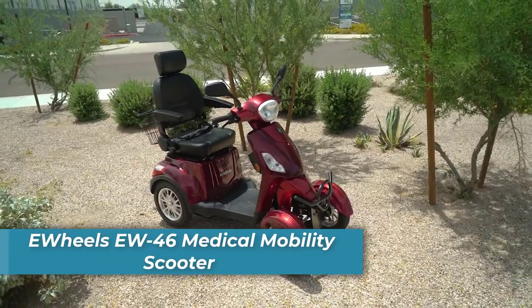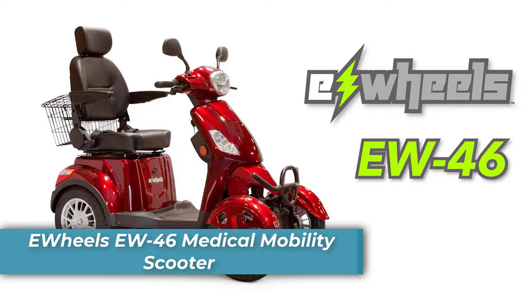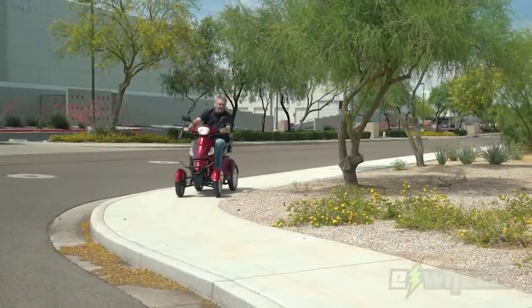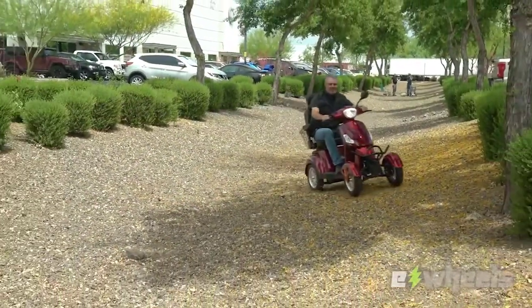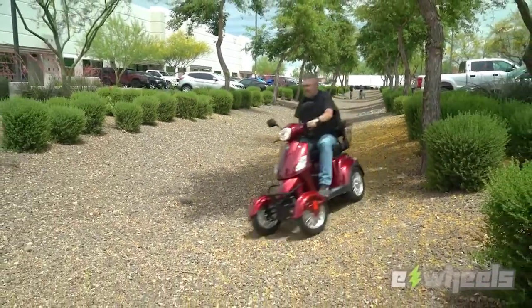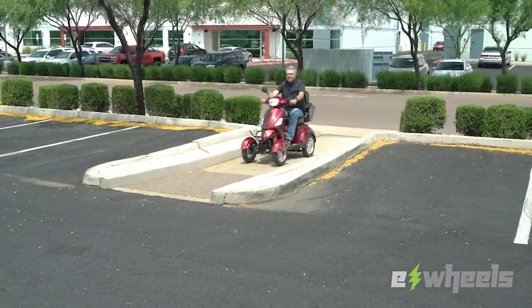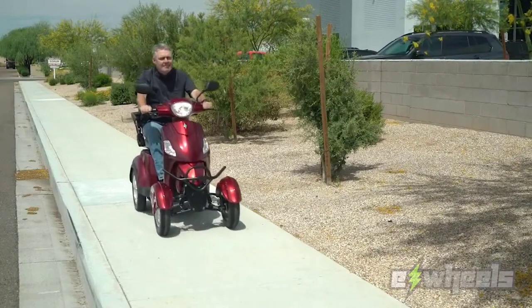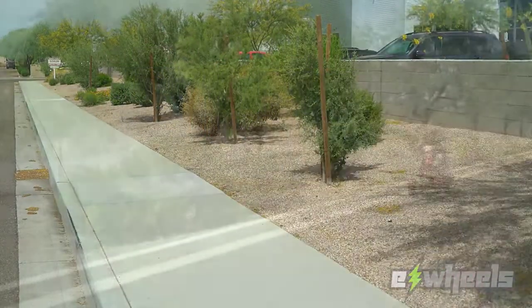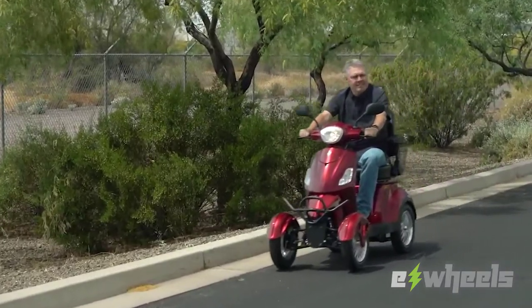If you're looking for the ultimate in comfort and style, you've found it with the E-Wheels EW46. This fun-to-drive electric scooter features front and rear suspension for a smoother ride, while 15-inch pneumatic tires allow you to drive effortlessly over varied terrain. The E-Wheels EW46 also has plenty of power and will get up to 15 miles per hour for up to 35 miles on a single charge. It has a fully adjustable large captain seat and is one of the most comfortable seats around, holding up to 400 pounds.